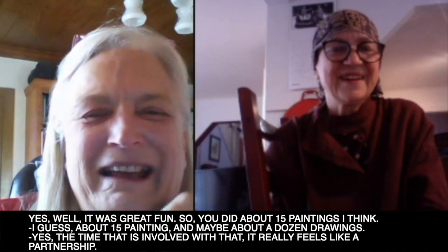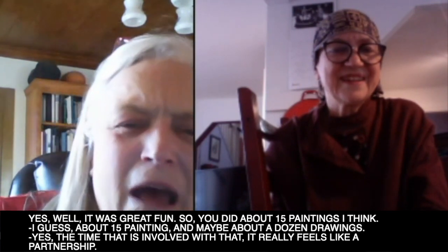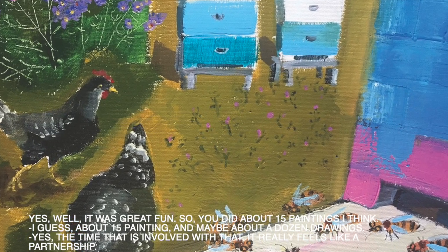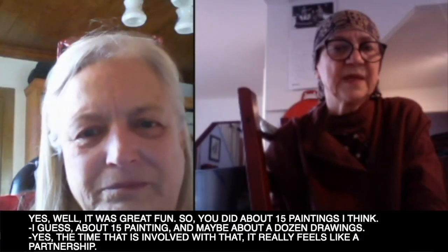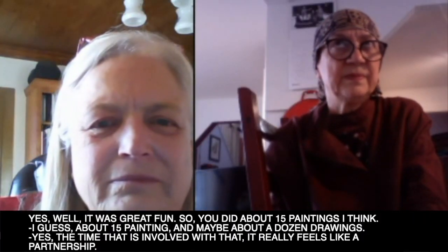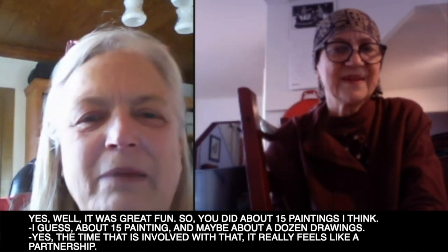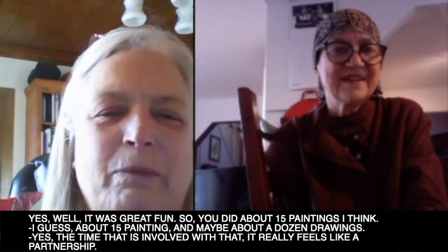It was great fun. You did about 15 paintings I think, and maybe about a dozen drawings. The time that is involved in that really feels like a partnership.